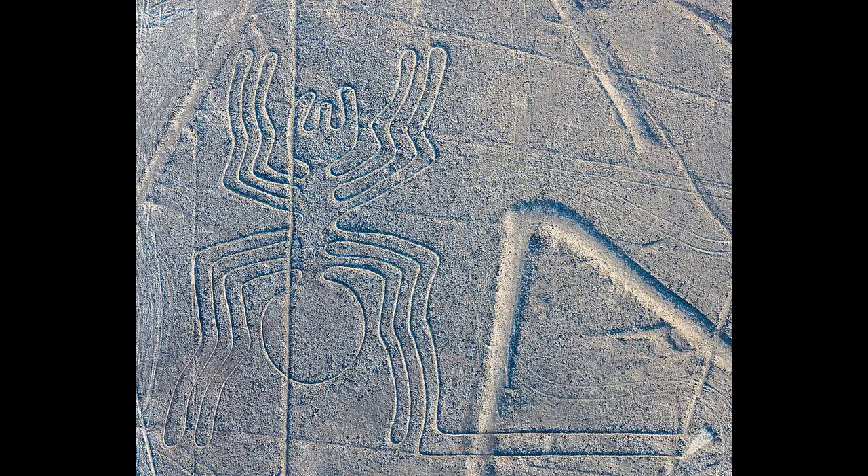The lines are typically 10 to 15 centimeters (4 to 6 inches) deep. They were made by removing the top layer of reddish-brown iron oxide-coated pebbles to reveal a yellow-gray subsoil. The width of the lines varies considerably, but over half are slightly over 33 centimeters (13 inches) wide.